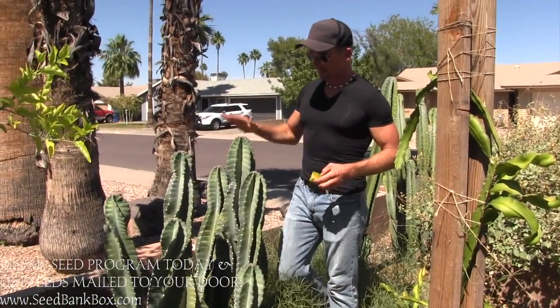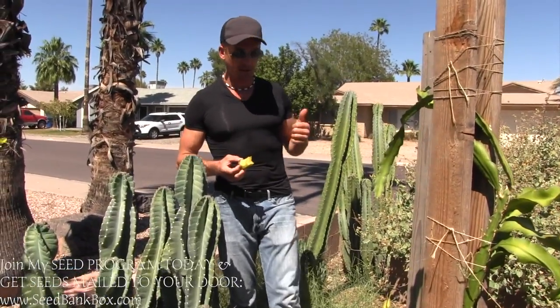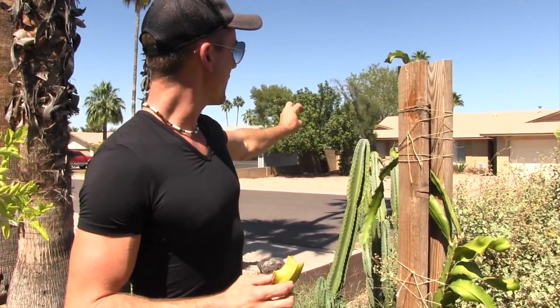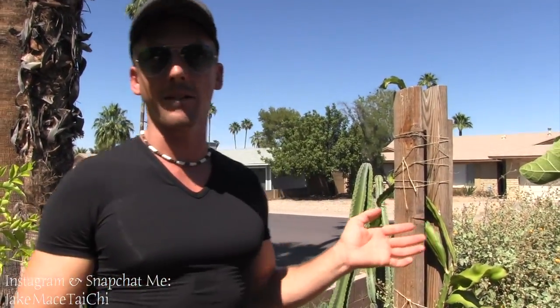Over here I've got these cacti — a columnar cactus called the Peruvian apple. For those of you wanting to grow edible drought-tolerant things like cactus, succulents, and palm trees, the Peruvian apple cactus is one of my favorites. It's a really delicious cactus fruit. The cactus itself goes to flower then fruits, and the inside is like a white kiwi — you spoon it out like dragon fruit and it's so delicious. They grow great here in the Phoenix area.